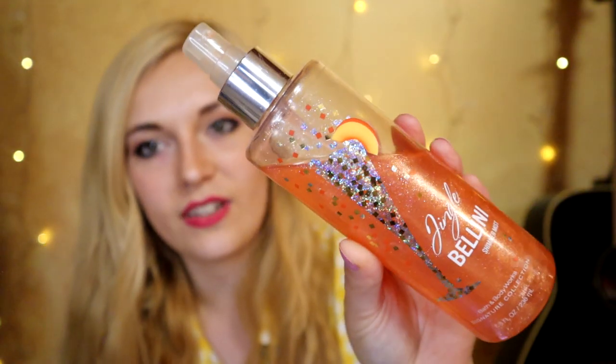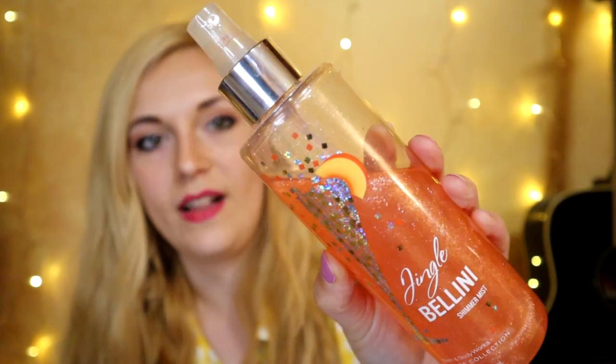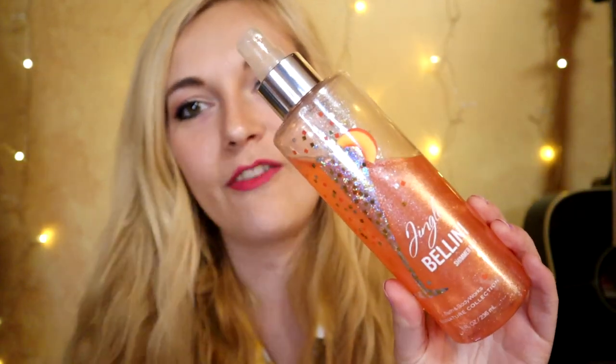Now we're in Christmas 2014 — I have Jingle Bellinis, which I got at a semi-annual sale right before I started working there. It's a shimmer mist that will leave your skin sparkling with irresistible glamour, lightly fragranced with a festive cocktail of peach champagne, apricot nectar, and powdered sugar. I just smelled this on my arm and it's giving off Melon Mania vibes — it's a little more citrusy and peachy than Melon Mania, but very similar.